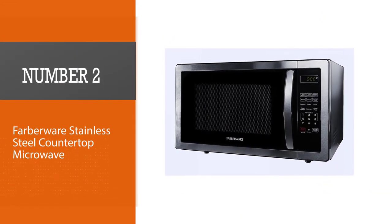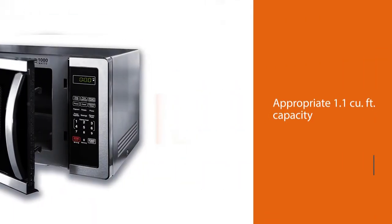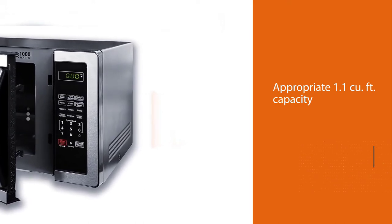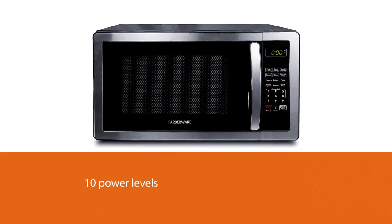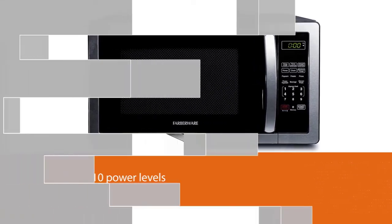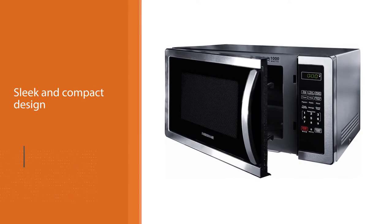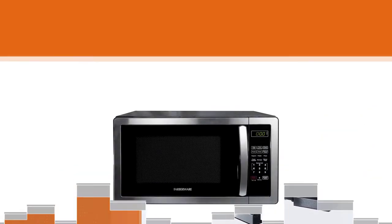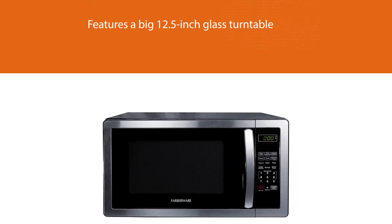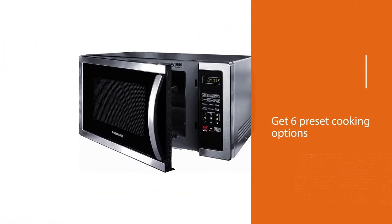Number two: Farberware Stainless Steel Countertop Microwave. This microwave oven offers an appropriate 1.1 cubic foot capacity and 1000W power output, with touch sensor controls and 10 power levels for fast cooking, making it an overall best oven choice under $100. The sleek, compact design features a large 12.5-inch glass turntable. You get six preset cooking options for pizza, potato, popcorn, frozen vegetables, dinner plate, and beverage, plus defrost by both time and weight.